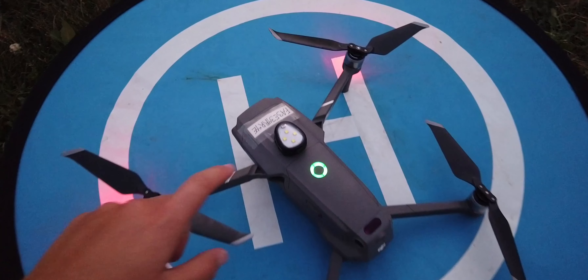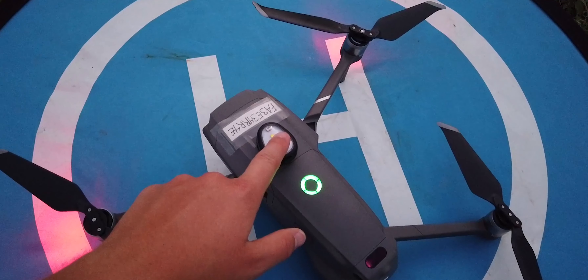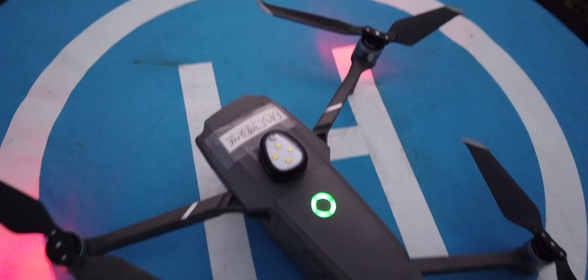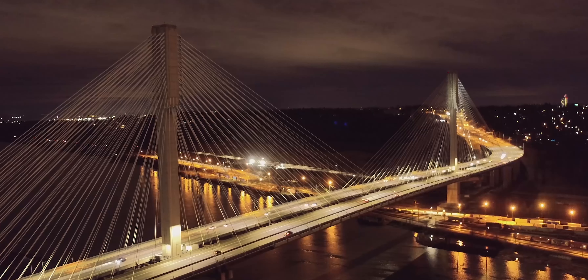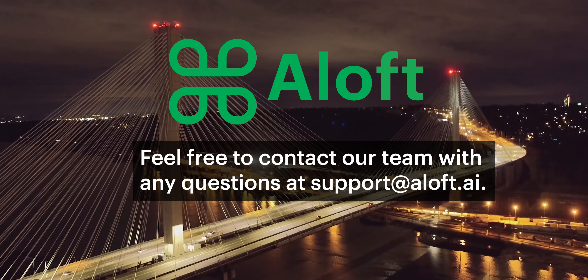There are many companies that sell aftermarket lighting solutions for popular drone brands. One brand with a good reputation is LumiCube, which is the type of anti-collision light seen here on my drone. You can learn more about LumiCube's anti-collision light solutions by clicking the link in the description of this video.